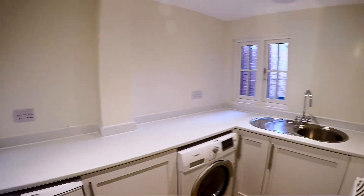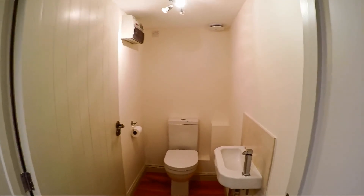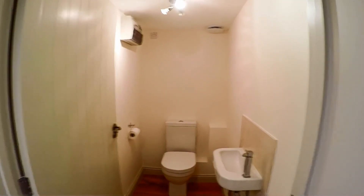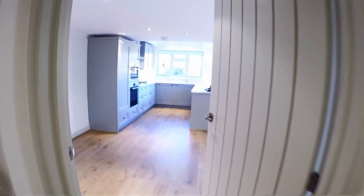Just to the right we have a handy utility room with the appliances already in there, as you can see. On the right at the bottom of the stairs we've got the cloakroom — let's quickly show you that. Everything is in absolutely pretty much as new condition; in fact a lot of it is as new.